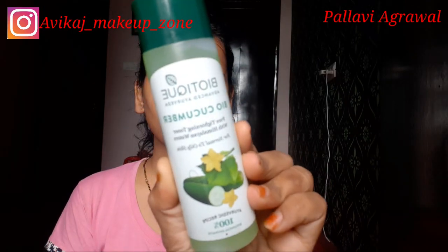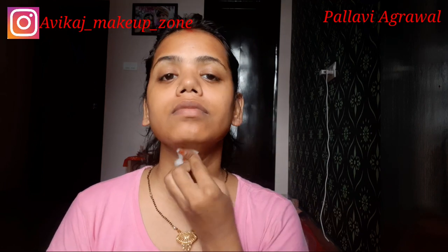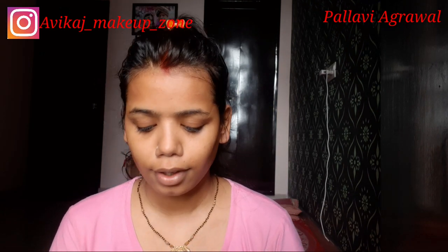I have taken a toner here — this is Biotic Cucumber Toner and it is a very good toner. If your skin is oily, you can use this toner and you will get very good results. Toner is very good for our skin to refresh it, and you can see how much dirt comes off even after washing.